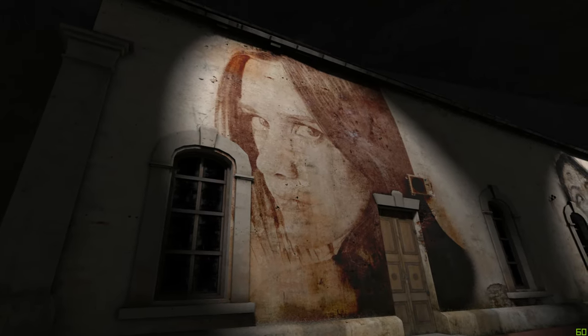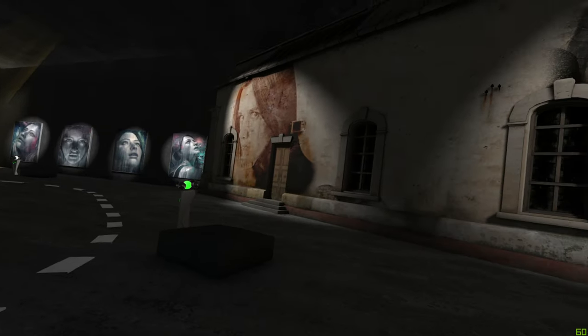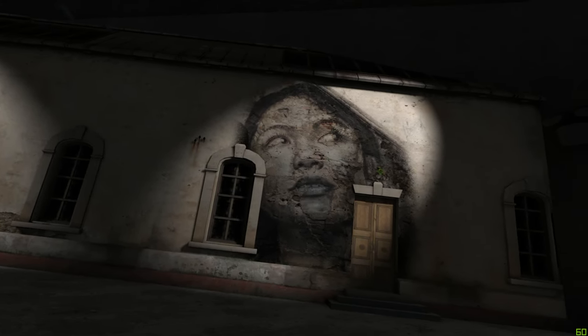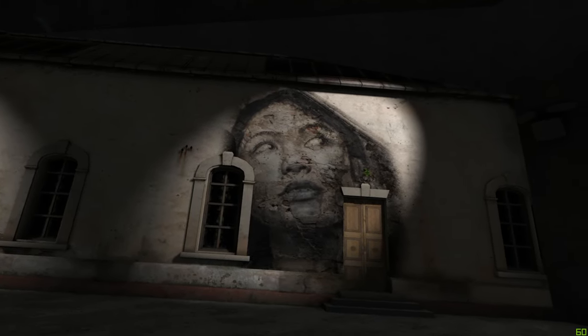Over time Rhone began painting directly onto walls and canvases. Embracing the look of decay, Rhone employed a technique of spraying water onto his works as he painted, creating the decayed drip effect synonymous with Rhone's work.